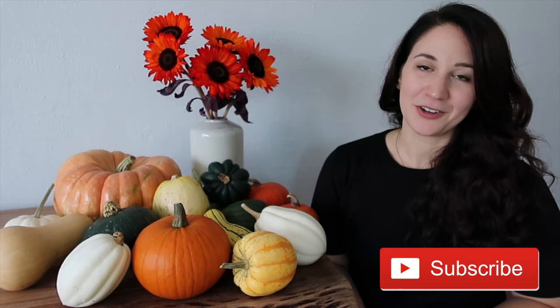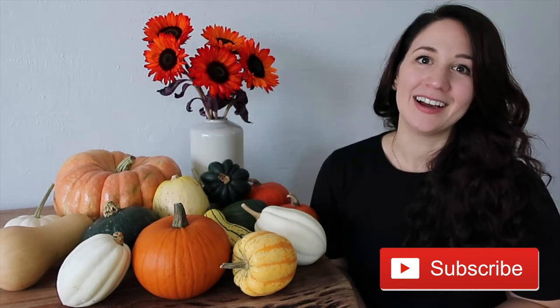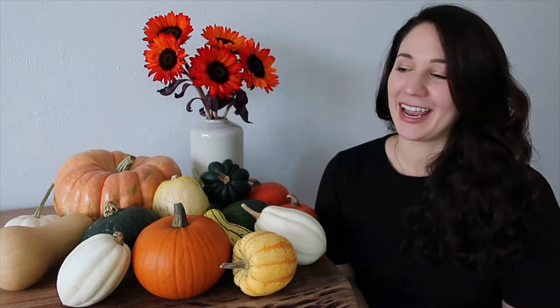That is it for today's video. I really hope you learned a lot about the different varieties of squash and that I inspired you to use them in your fall recipes this season. If you liked what you saw today please hit the like button and the subscribe button, and head over to my blog where I'm posting great fall recipes, home tips and entertaining tips especially with Thanksgiving coming up. I hope you enjoyed today's video and I'll see you in my next one.